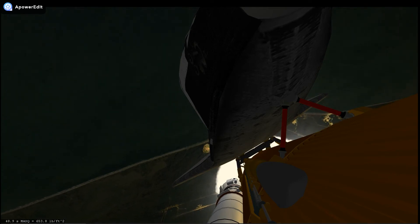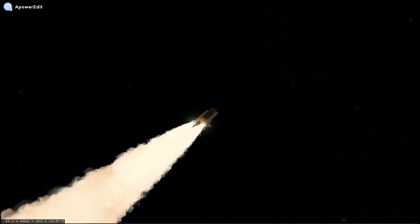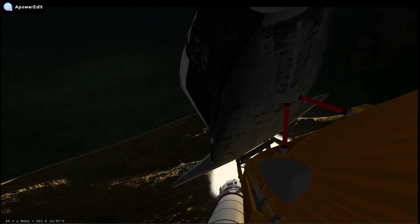Discovery 22 miles in altitude, 23 miles downrange, standing by for solid rocket booster separation.